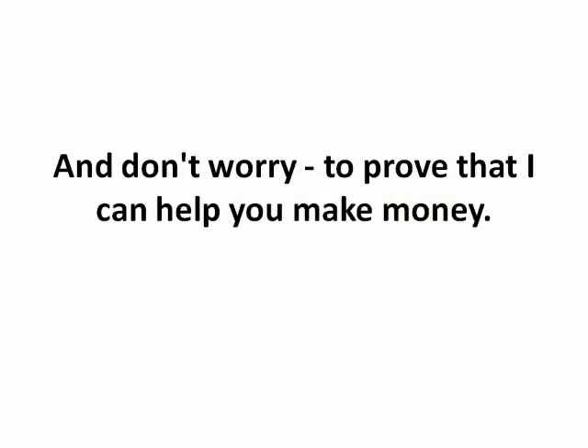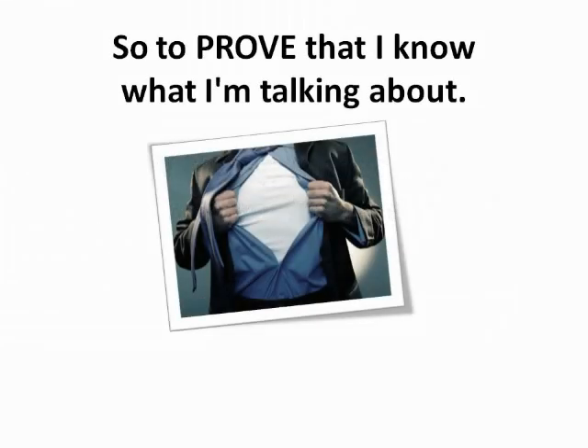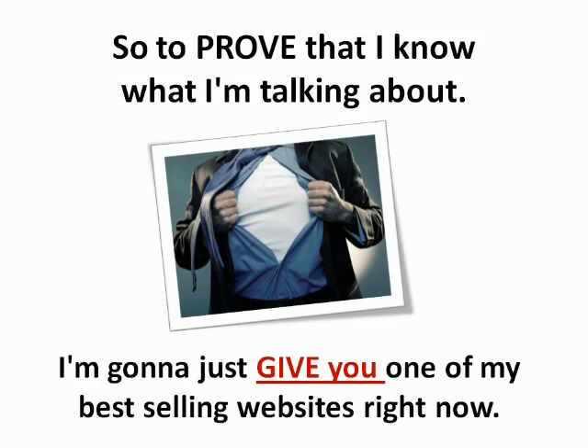And don't worry — to prove that I can help you make money, I'm not going to be like those other guys and charge you a ton of money to teach you. I know that you need money and that's probably why you're here. So to prove that I know what I'm talking about, I'm going to just give you one of my best selling websites right now. No strings attached.